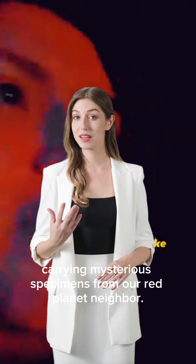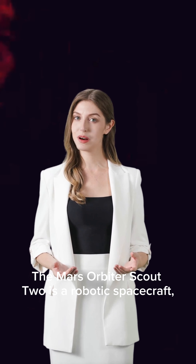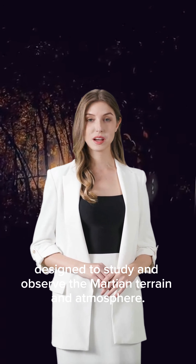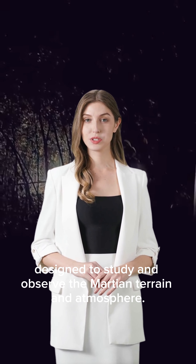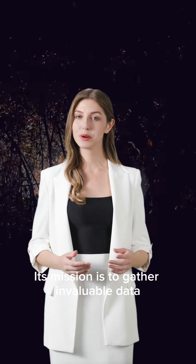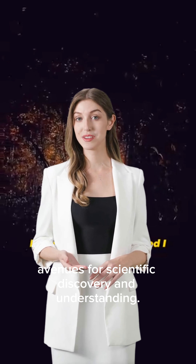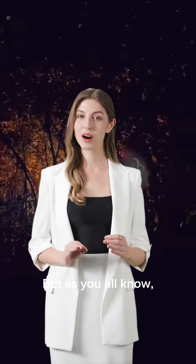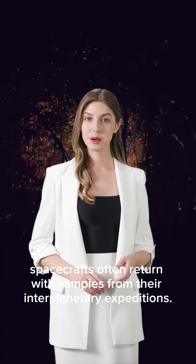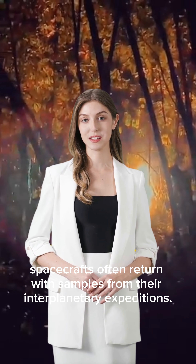This is a robotic spacecraft designed to study and observe the Martian terrain and atmosphere. Its mission is to gather valuable data that could potentially open new avenues for scientific discovery and understanding. But as you all know, the journey to other planets is not one way — spacecrafts often return examples from their interplanetary expeditions.